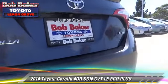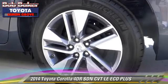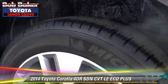Comfort and convenience features include power steering, power door locks, and Bluetooth wireless. Give us a call to schedule your test drive today.